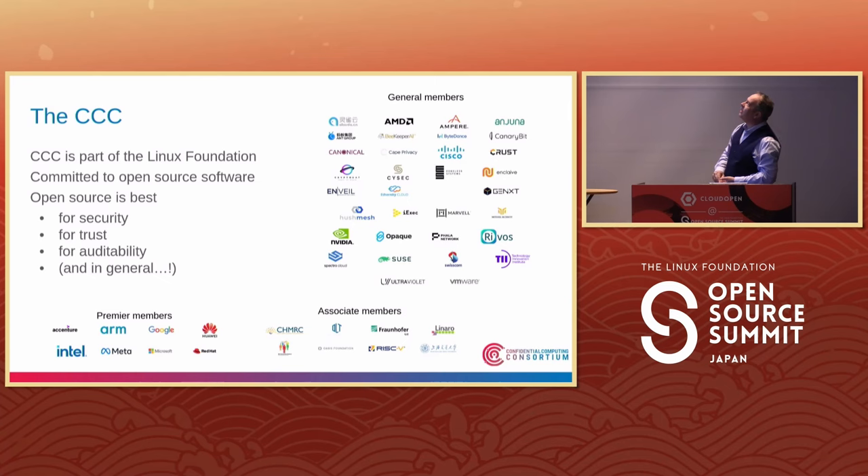Here is a list of our members — slightly out of date but pretty close. There are premier members and general members, including many large companies as well as start-ups. We have associate members who are at different consortiums, academics, or government organizations like RISC, Linaro, and others. If you don't see your organization listed here but you are at this talk, you should consider joining.